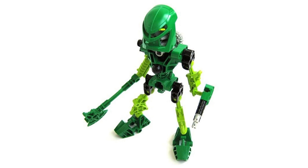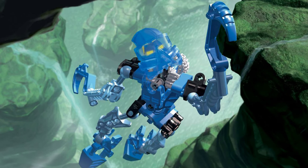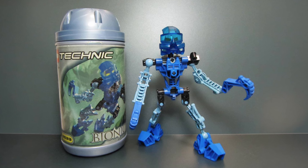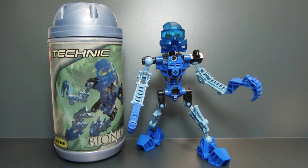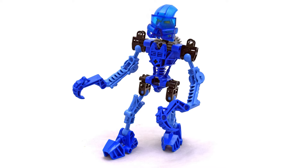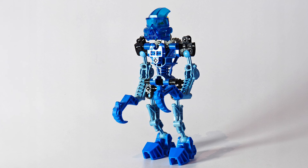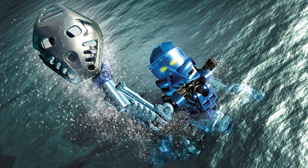Lewa might be my favourite of the Toa Mata, but my very first Bionicle set was also a member of the Toa Mata — the number three spot goes to the one and only Gali. I still remember the day when Bionicle first came out. My brother and I were both very excited for it and we had the whole day planned out. We went to a jungle gym with ball pits and slides and places to climb, and we played pretending we were Bionicles the whole day. Then after that we went to the shops — we went to Kmart — and we were going to buy our first Bionicle set. I remember being so excited walking into the toy aisle, and they had a big cardboard standee with all the new Toa on it.